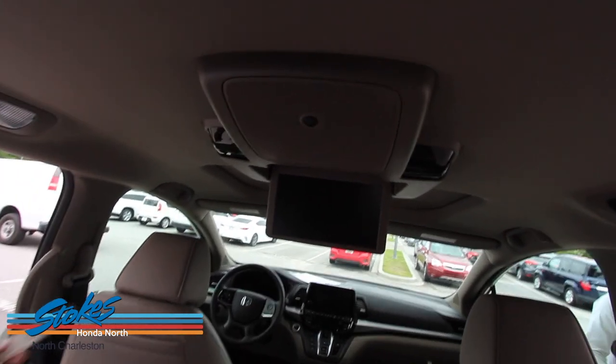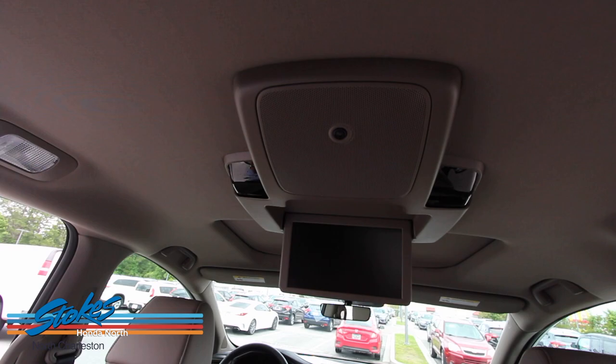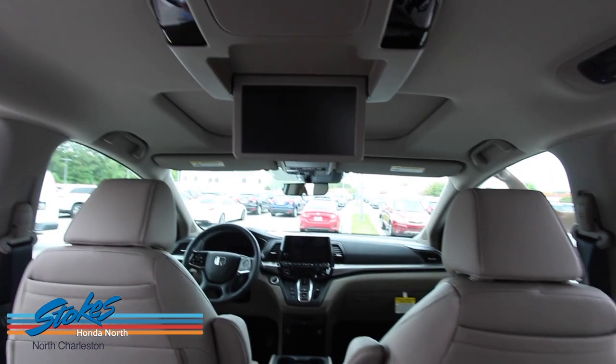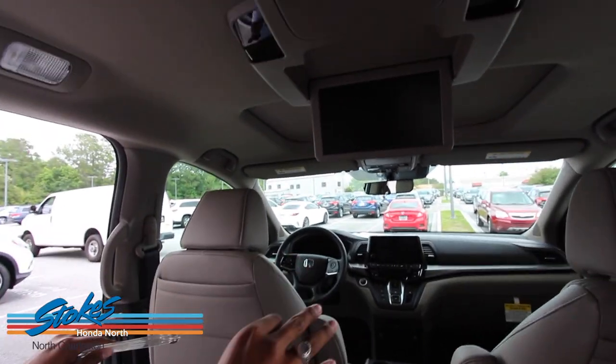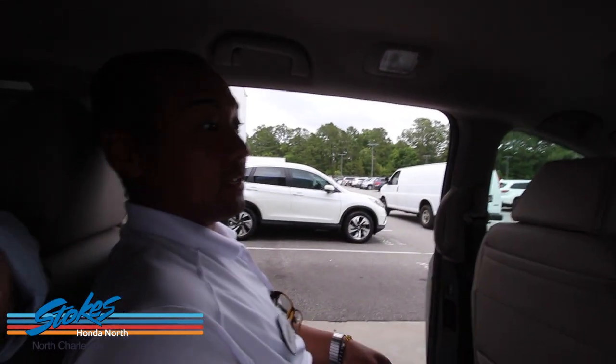The CabinWatch can also see a rear-facing car seat or a child. If you're driving at night, it actually has infrared so you don't have to turn on the lights to see what they're doing — you can actually see them at night, which is really nice.